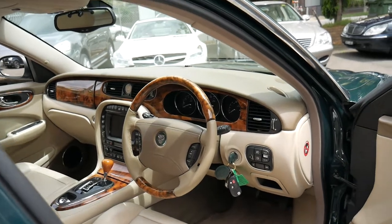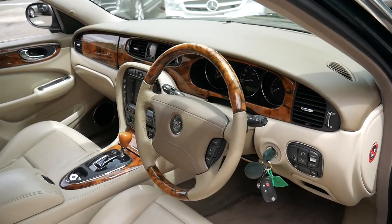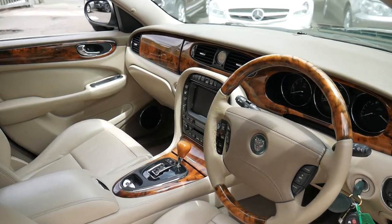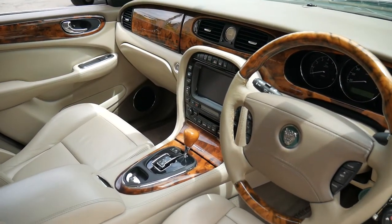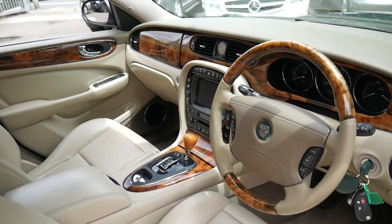It does have a timber steering wheel, which was a very desirable option in this model. It's also got the very reliable 6-speed automatic transmission, which replaced the 5-speed in the previous XJ8, which was a little bit troublesome.